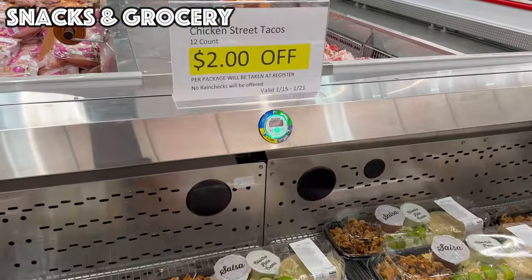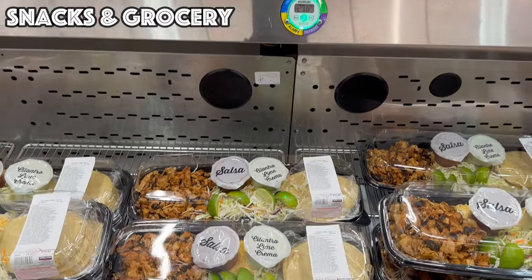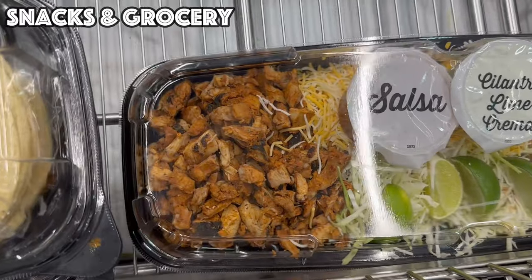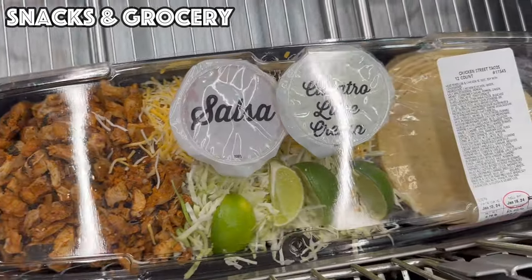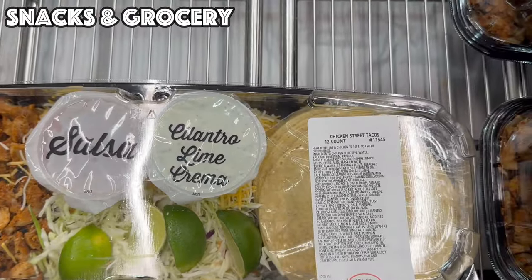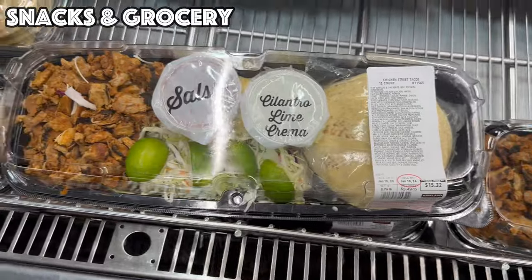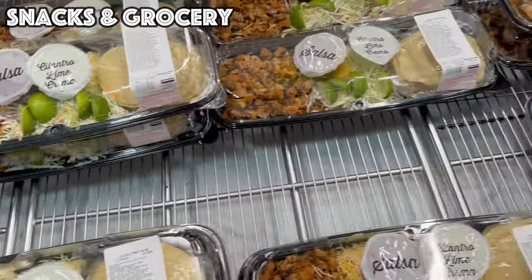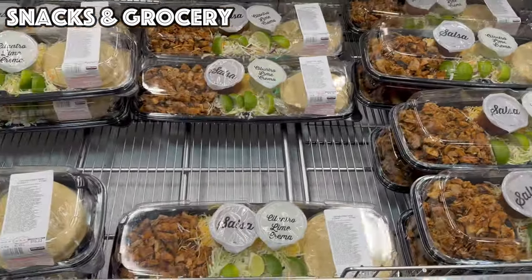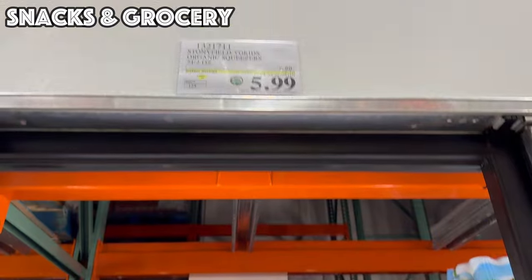For a quick and easy meal, we've got these Chicken Street Tacos — two dollars off per package. It comes with the already prepared meat, cheese, salsa, lime crema, and tortillas. These range from around $15 so you're getting them for about $13 to $14 for a quick and easy meal.